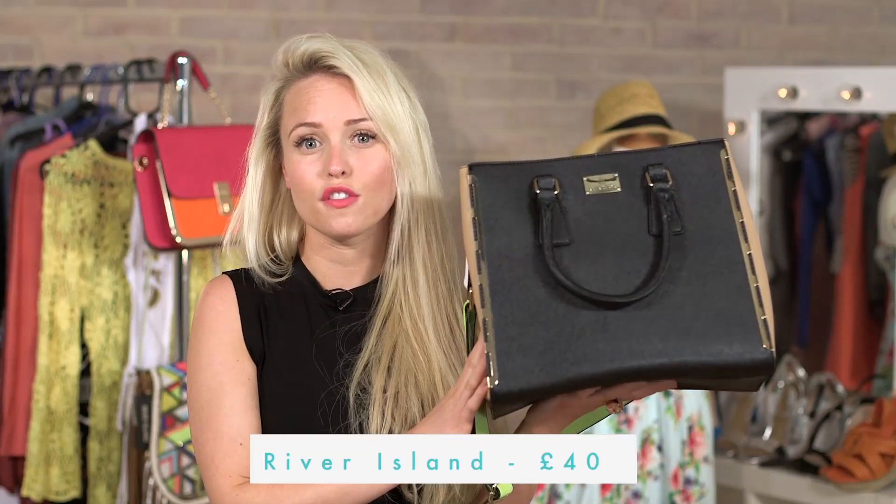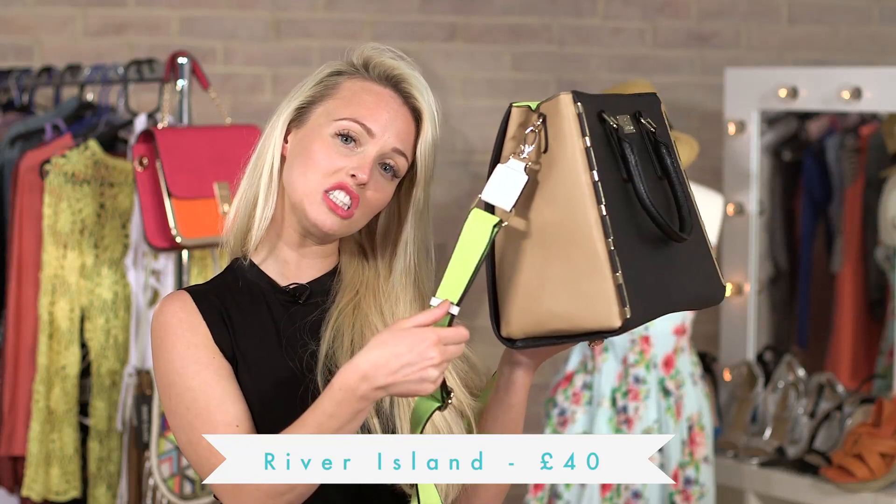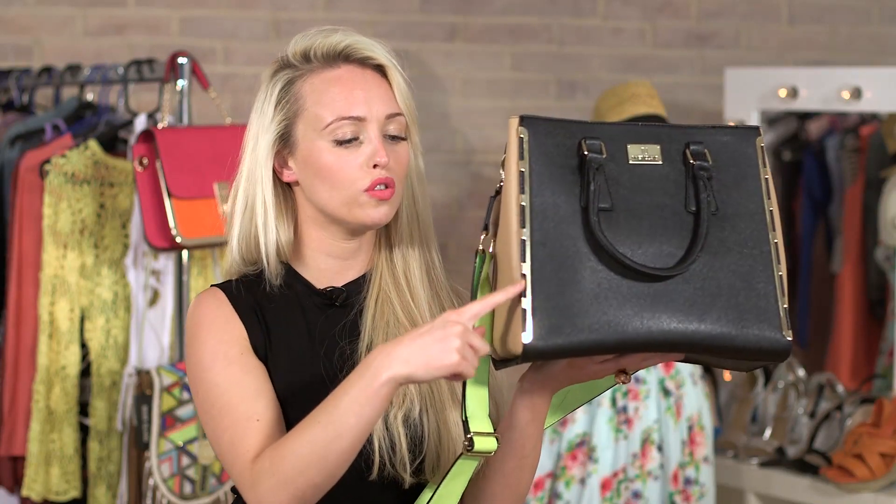Next, we've got a bag from River Island that's £40 — black, neutral and a bit of neon detail. Also, beautiful gold there. It makes it look quite expensive, doesn't it? It looks more expensive than £40.